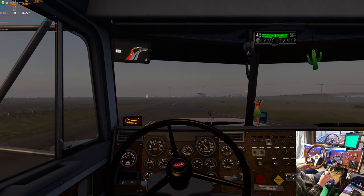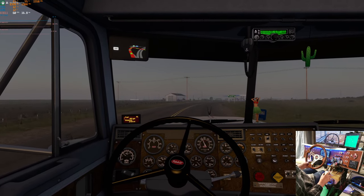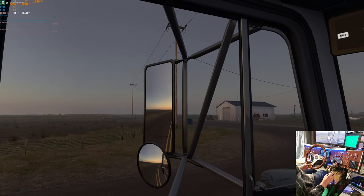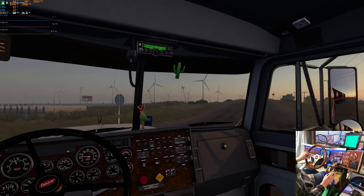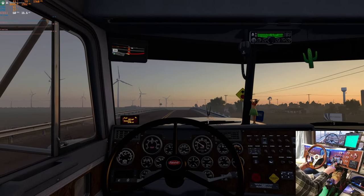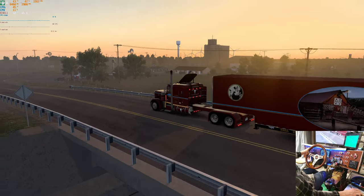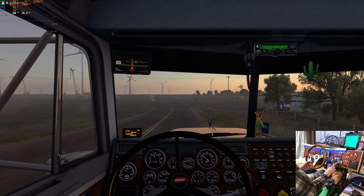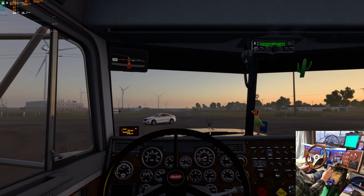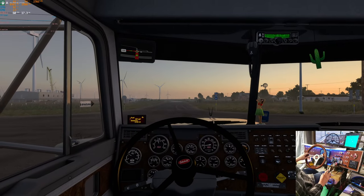Looks like a yield for oncoming traffic - here comes somebody. Yeah, we would have had to yield to them. Turn right. Oh, see a bit more of the sunrise - there it is, nice! Look at that, I stopped at a stop sign. I did yesterday too, just in case you missed it.